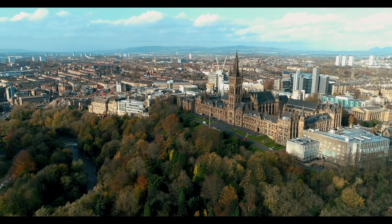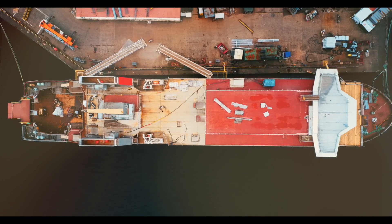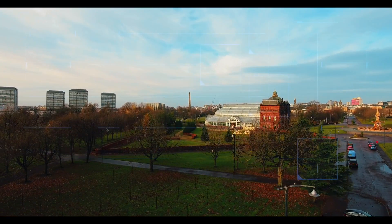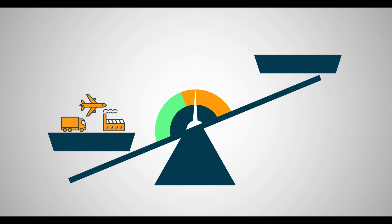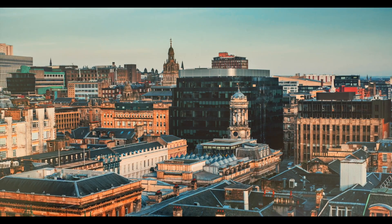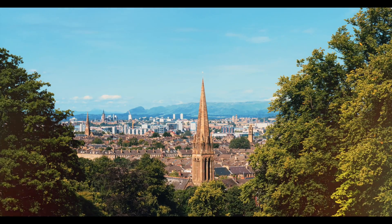This is Glasgow, Scotland's biggest city by population and a place that's used to facing big challenges. Now it's set itself an ambitious new target. Glasgow's aim is to become net zero by 2030, meaning it'll have to cut right back on its carbon emissions and offset any that remain. In a city full of old buildings that aren't exactly known for their energy efficiency, that's not going to be easy.